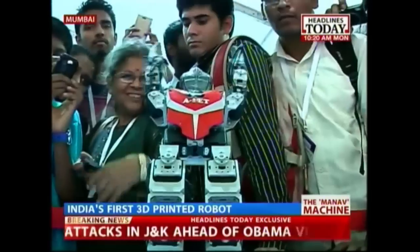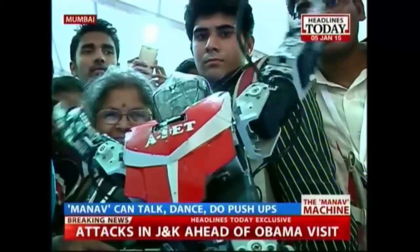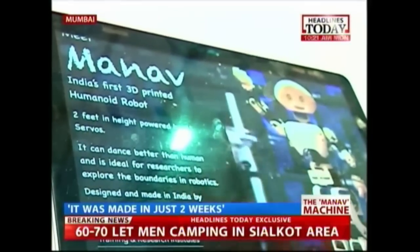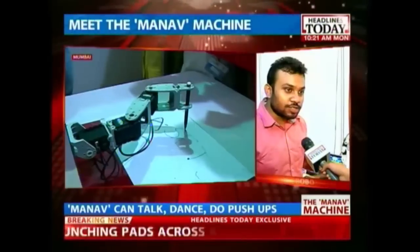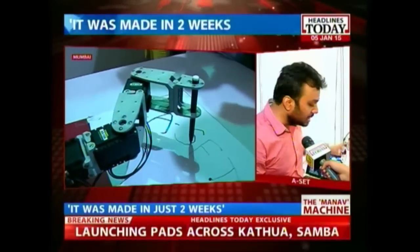The robot was made in just two weeks' time. According to its makers, the main aim of their project is to give robotic researchers across the globe access to an affordable platform to research on. Everything of this robot is completely made in India, and it's the first robot that has been completely 3D printed.